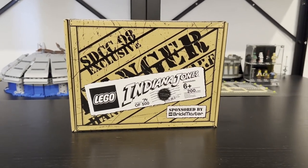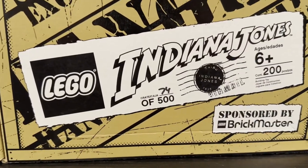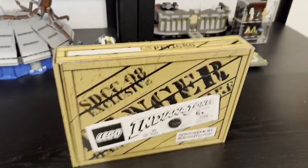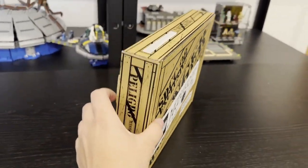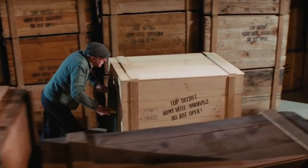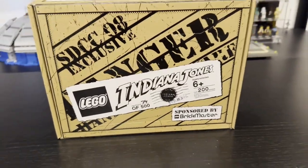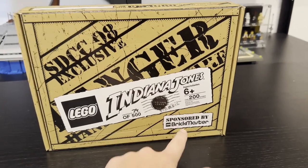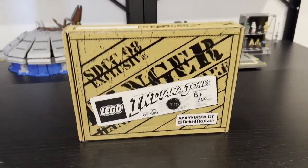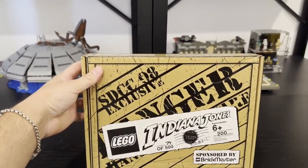Here it is — the San Diego Comic-Con Indiana Jones 2008 exclusive. There were only 500 of these ever made, and this crate says it's number 74. It is representative of the box crates we see in Indiana Jones at that top secret facility. There's all sorts of cool little details. The box is sponsored by Brick Master, which back in the day was a LEGO subscription service where you'd get fun poly bags and little sets exclusive to the subscription.